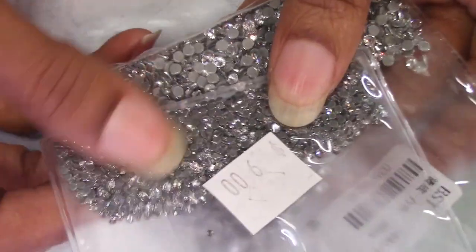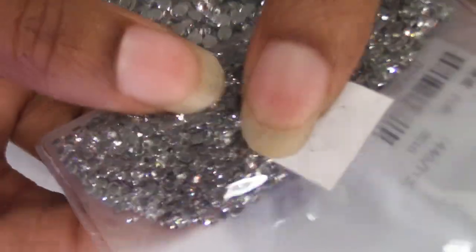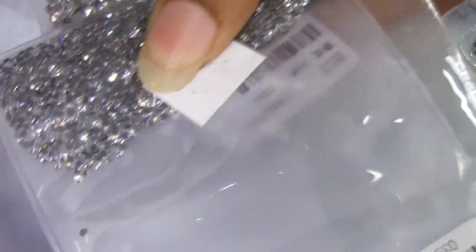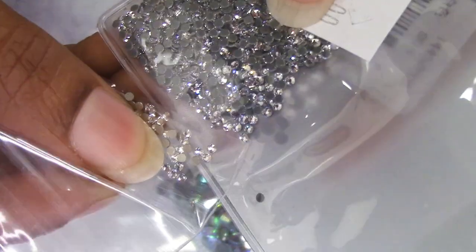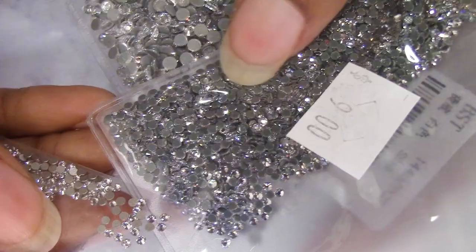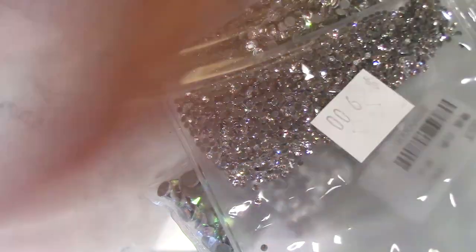I also bought some SS5s from my local store even though I bought SS5s from Rhinestones Unlimited — look at the shine on these, they are shiny! Let me get the bag from Rhinestones Unlimited to compare. Oh my goodness, the shine is basically the same. I guess the guy knew what he was talking about with the new backing making them shinier. That's pretty — it says 'fives.'